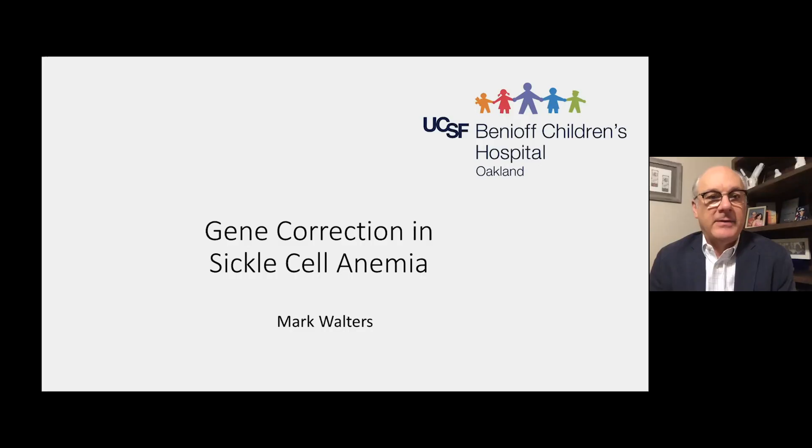Good afternoon. My name is Mark Walters. I'm at University of California, San Francisco at Benioff Children's Hospital Oakland, and the name of my talk is entitled Gene Correction in Sickle Cell Anemia.